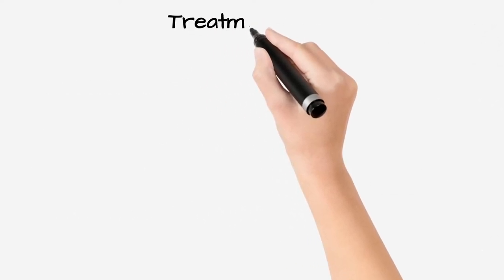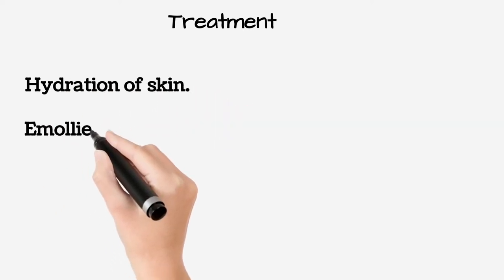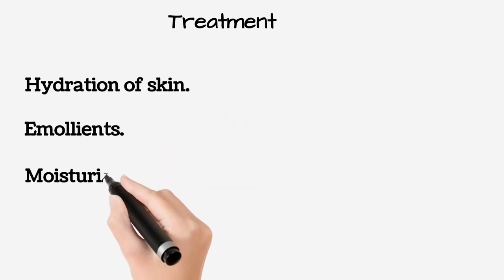Treatment includes hydration of skin, use of emollients and moisturizers, and keratolytic agents.